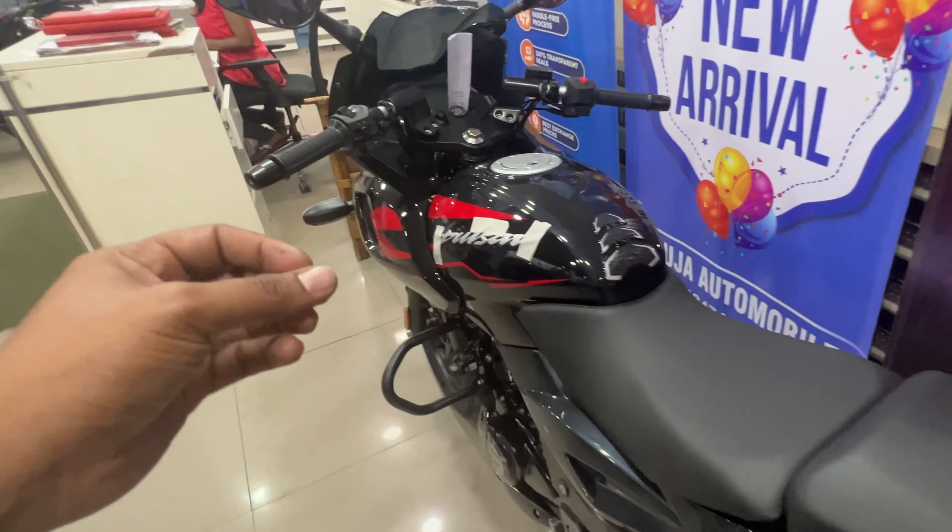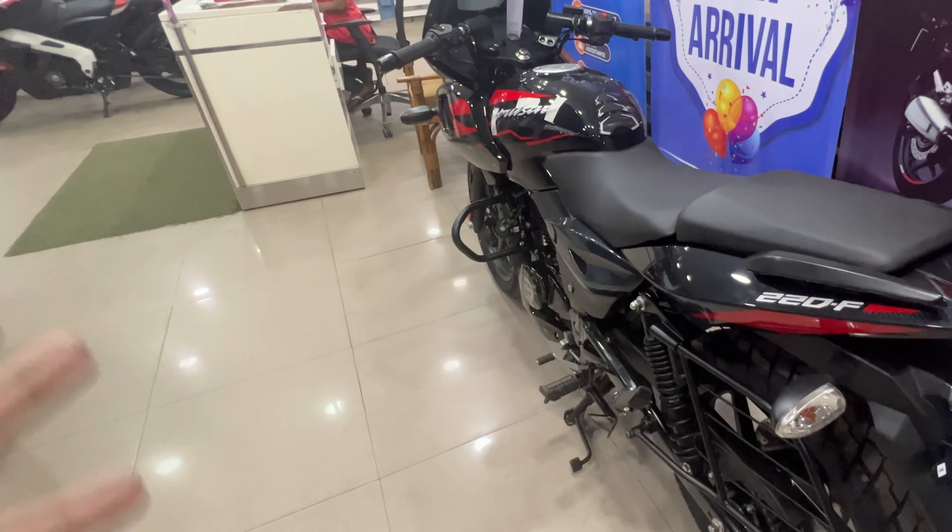All black with red color combination of the bike is fabulous. Carbon fiber finish is the charm.